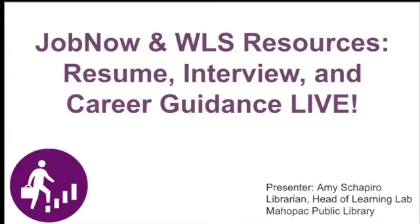Welcome. Thank you so much for logging in today to learn about JobNow and the Westchester County System resources. It would be fantastic if you could let me know what county you're Zooming in from. My name is Amy Shapiro. I'm the head of the Learning Lab at Mayapac Library. Just a few quick notes before we begin.